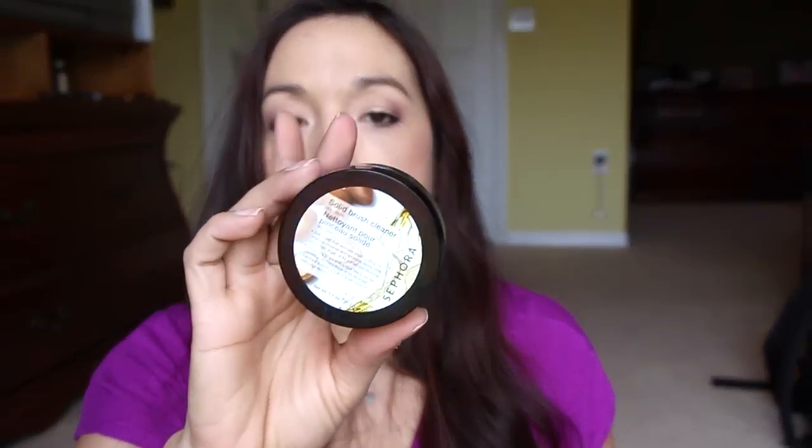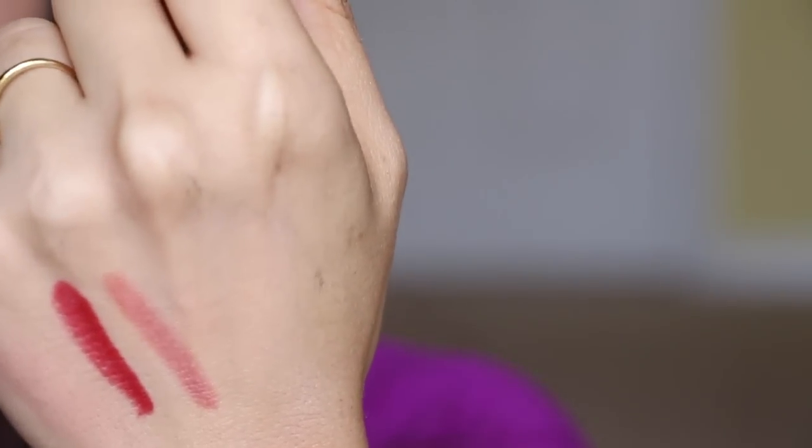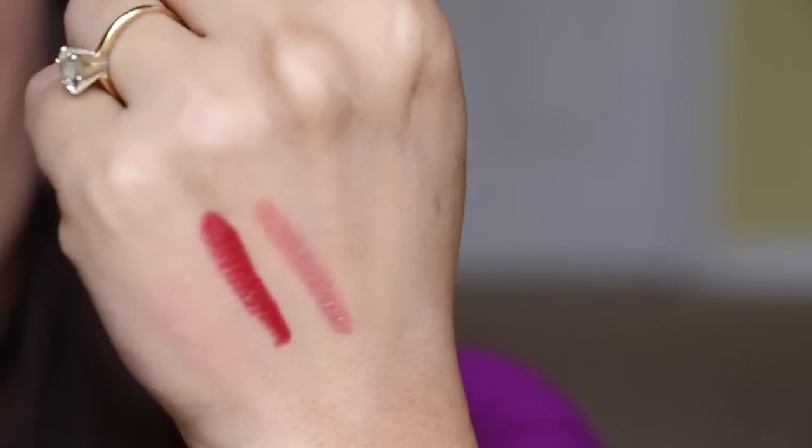Don't forget to get your birthday gift — you have to put in a code even if you go to the store. Check your email and bring it with you so they can enter the code, because I wasn't prepared and had to search. From Sephora, I picked up a solid brush cleaner, which is pretty cool. It comes with a little textured sponge where you rub your brush into the soap. There's a dark Cruella velvet matte lip pencil and a Malvy satin lip pencil — you can see the sheen in the satin one. That's everything from Birchbox, Sephora, and a little from Ulta. Thank you guys so much for watching — see you again in another video, bye!